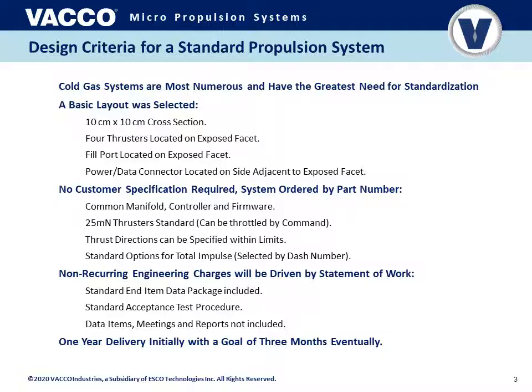The thrusters are designed for 25 milli-newtons, although they can be throttled up or down by software command by the propulsion system controlling pressure inside a plenum volume. The thruster directions are actually customizable — the thruster module itself can be redesigned relatively easily, quickly, and cheaply, and within a limited range the thruster direction can be adjusted. Standard options for total impulse are changed by selecting a dash number, which changes the volume of the propellant tank, so you can get a propulsion system that is form-fit-function equivalent but with a larger or smaller tank volume depending on your mission needs.